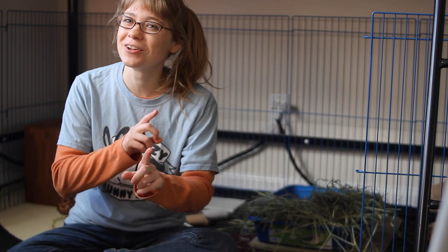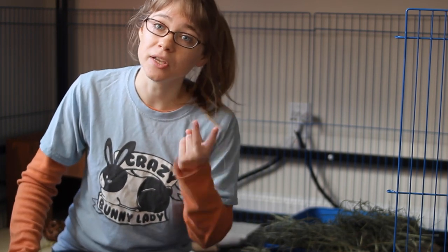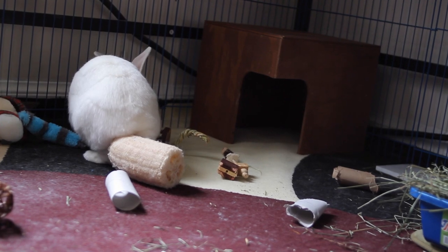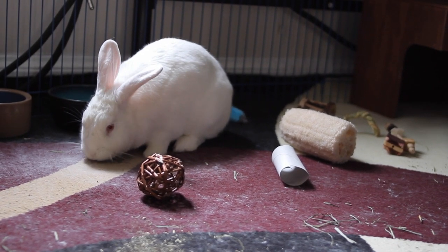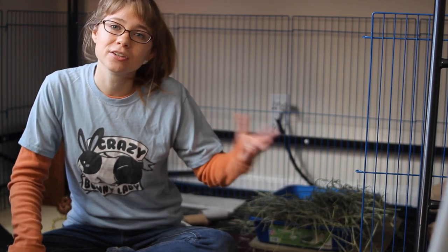Sometimes rabbits do end up shedding all year round — you're not hallucinating if you notice that with your rabbit, because this can happen especially with indoor rabbits. Rabbit shedding seasons generally occur because of two factors: the change in temperature and the change in light. If your rabbit is indoors and doesn't have that natural light to automatically signal that the days are getting longer — meaning it's time to shed the winter coat and grow the summer coat — they may get confused and start shedding all year round. This can get worse if they're also in a temperature that stays the same all year round.